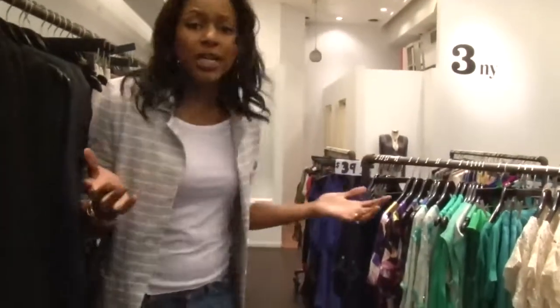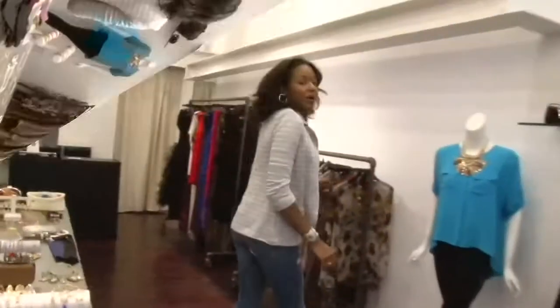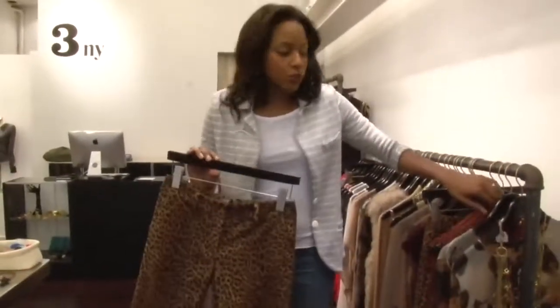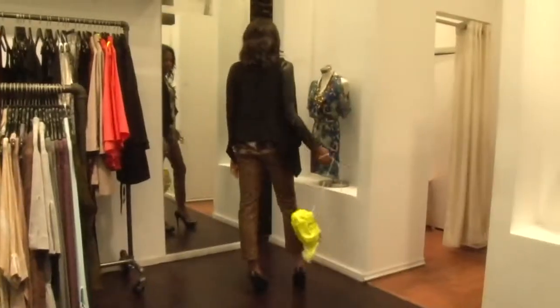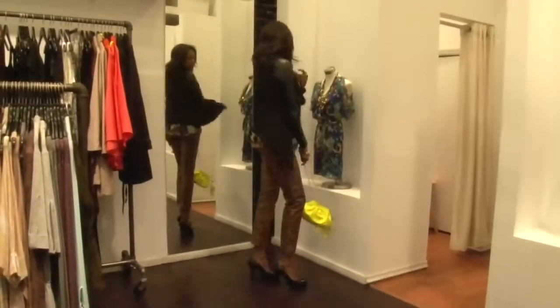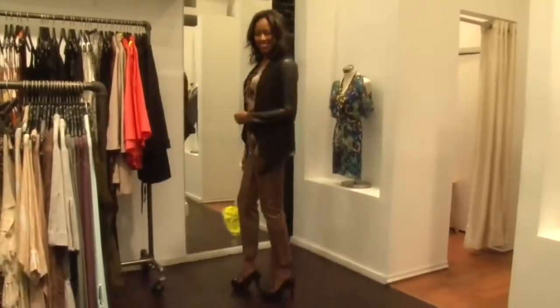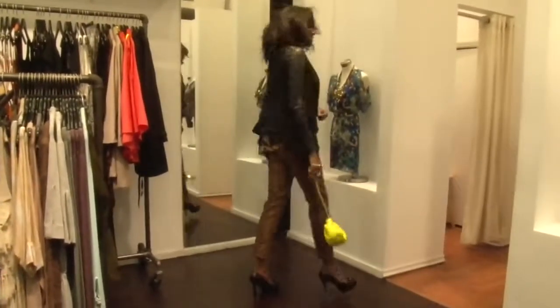So many cute options — I could really be in here all day. A big trend for fall is mixing patterns. I know it seems a little daring, but it's something you can really do easily, as long as you pick the right pattern. For fall, you probably want to stick to a cheetah or an abstract pattern. Stay away from florals, because that's really going to compete with the look you're going for.